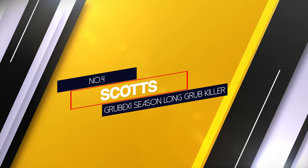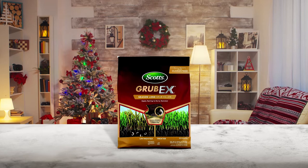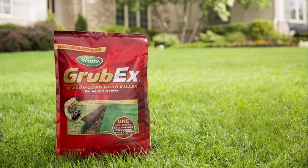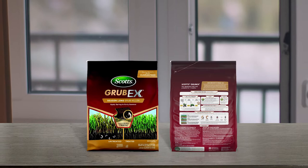Number 4: Scott's GrubEx1 Season-Long Grub Killer. If you are looking for a reliable grub treatment, this season-long insecticide is definitely something to consider. Formulated as a neonicotinoid insecticide, GrubEx1 also targets caterpillars, chinch bugs and a number of larvae other than grubs. Unfortunately, it won't work against mosquitoes, fleas or ants.